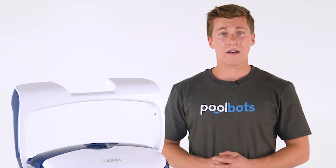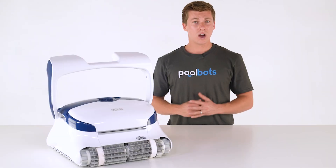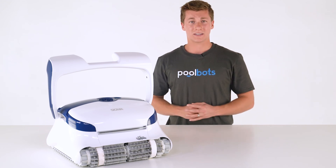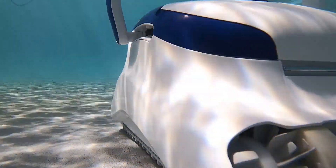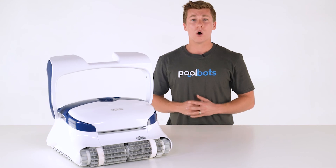The benefits of having a robotic pool cleaner with gyroscopic mobility are endless. Not only does it aid navigation, but it vastly improves energy efficiency. That precisely monitored cleaning coverage means the Sigma doesn't roam aimlessly or waste time cleaning the same areas over and over.